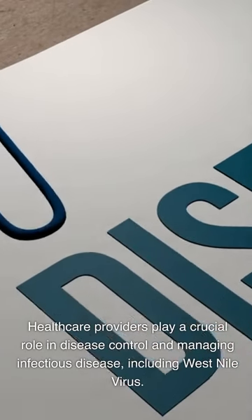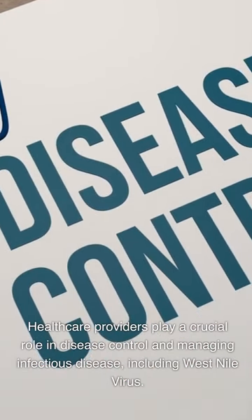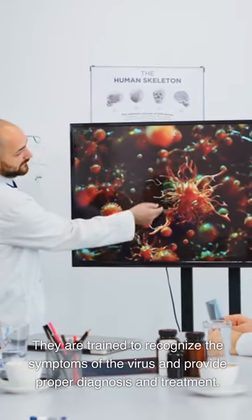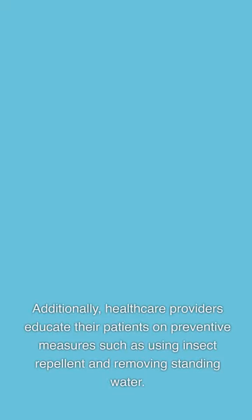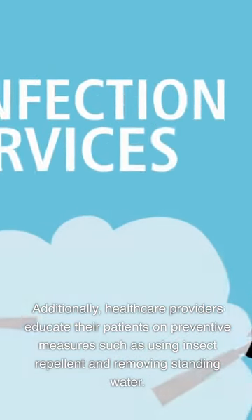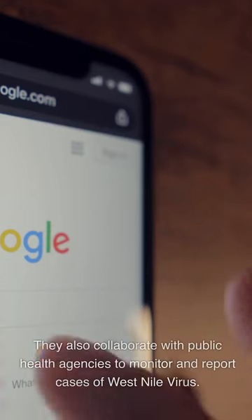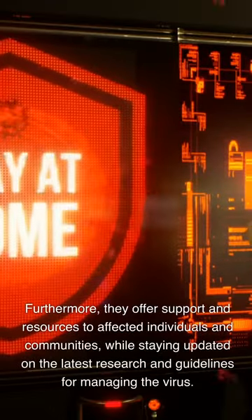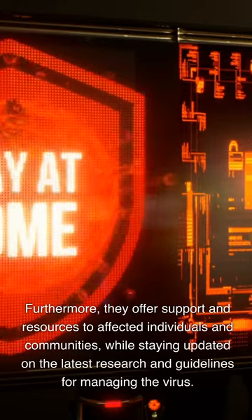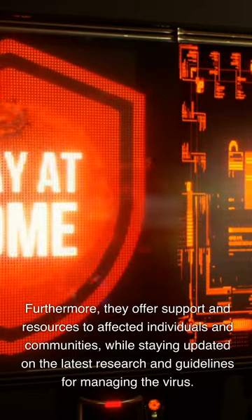Healthcare providers play a crucial role in managing infectious diseases, including West Nile virus. They are trained to recognize symptoms of the virus and provide proper diagnosis and treatment. Additionally, healthcare providers educate their patients on preventive measures such as using insect repellent and removing standing water. They also collaborate with public health agencies to monitor and report cases, offer support to affected individuals and communities, and stay updated on the latest research and guidelines.